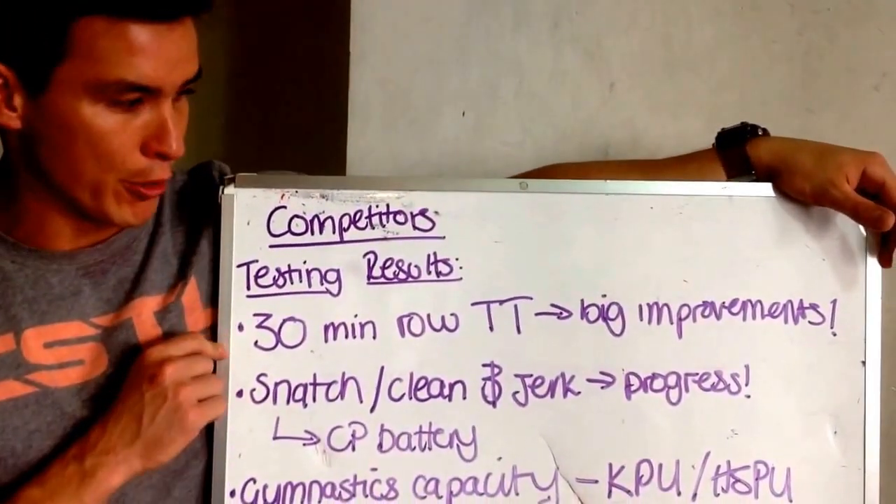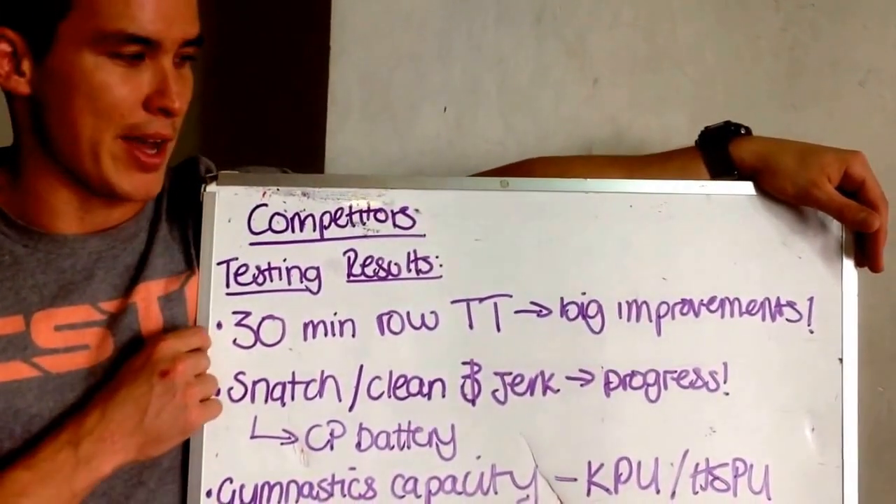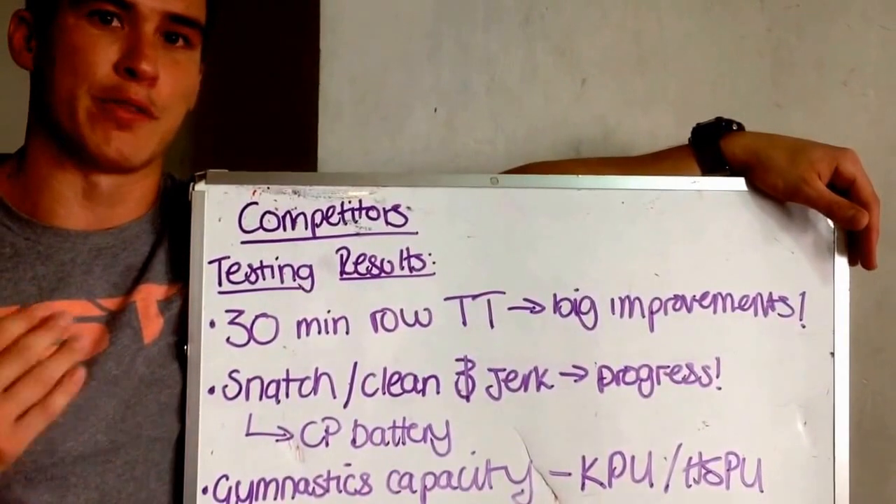Firstly, the 30-minute road time trial. Big improvements across the board — I don't really think anyone went backwards in that. And that's a really good sign of improved aerobic capacity.